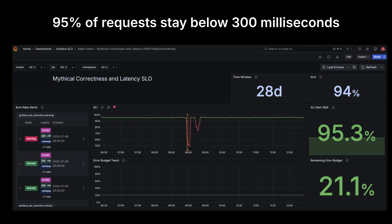Here's how SLOs help solve the problem. Instead of focusing on every minor fluctuation, SLOs help you define what good reliability looks like by monitoring critical service indicators. These directly correlate with your user's experience. For example, rather than alerting on every small latency spike, you can set an SLO to ensure that 95% of requests stay below 300 milliseconds. This way, alerts only fire when your SLO is at risk, helping you focus on what matters most — your customer's experience.